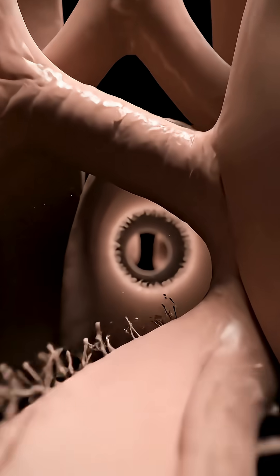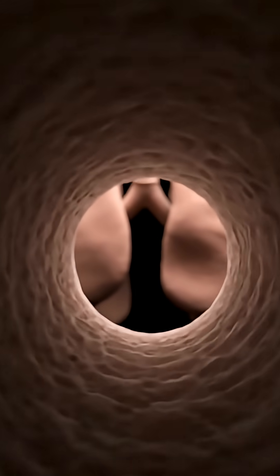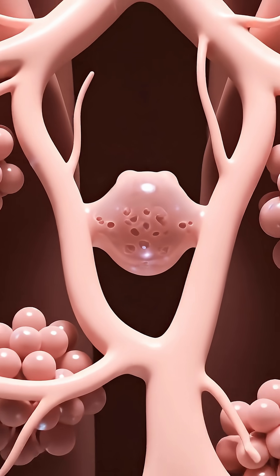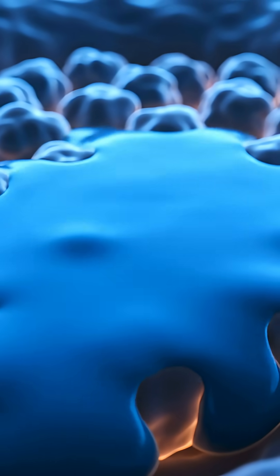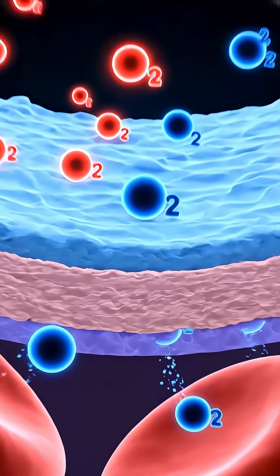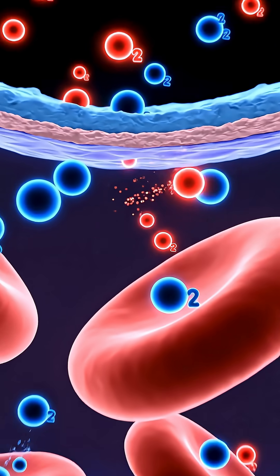Air slows and smooths as it nears the exchange surfaces. Alveoli are thin-walled balloons for gas exchange. A soap-like film keeps alveoli open with minimal effort. Diffusion moves gases across a membrane thinner than paper.